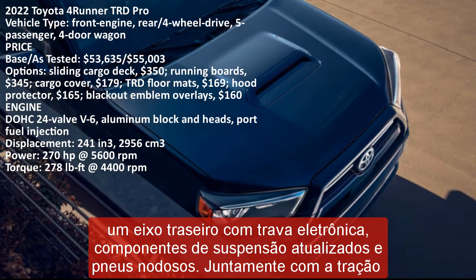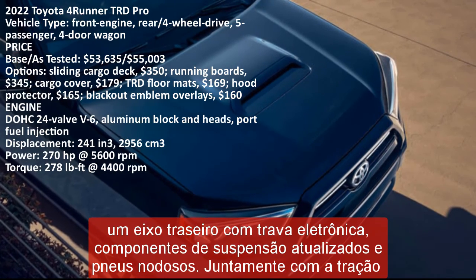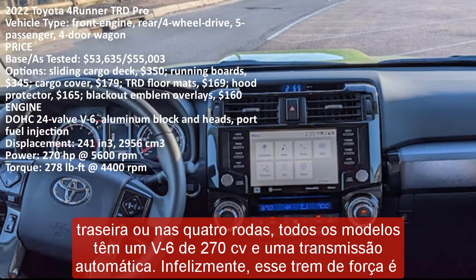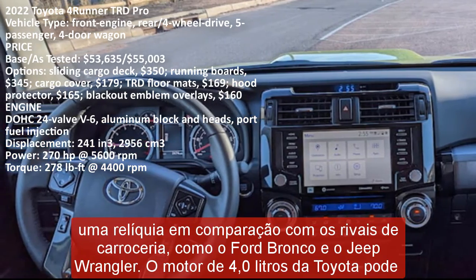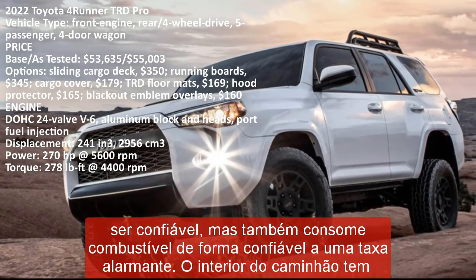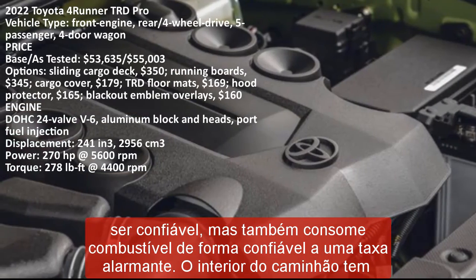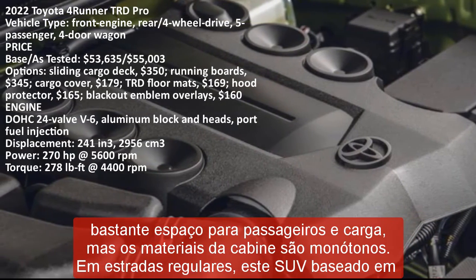Every model has a 270 HP V6 and an automatic transmission. Unfortunately, that powertrain is a relic compared to those powering body-on-frame rivals such as the Ford Bronco and Jeep Wrangler. The Toyota's 4.0-liter engine might be reliable, but it reliably consumes fuel at an alarming rate. The truck's interior has plenty of passenger and cargo space, but its cabin materials are drab. On regular roads, this truck-based SUV drives like a truck — its handling feels loose and its ride is uncouth.